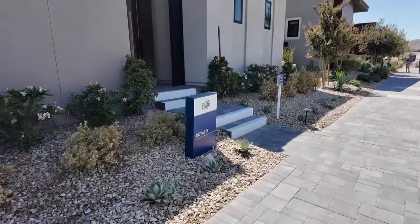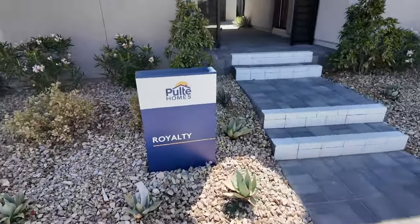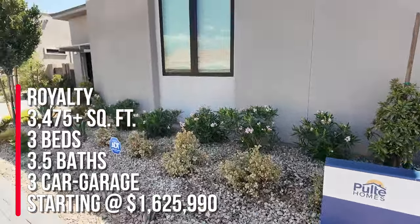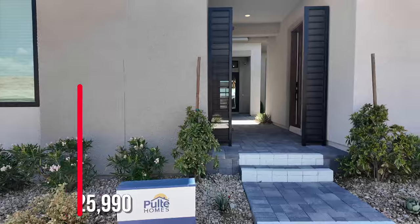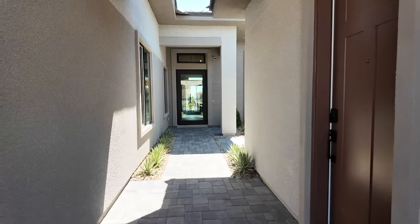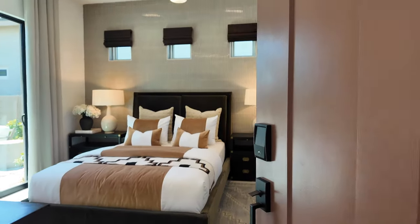We're going to take a tour of the Royalty, which is actually my favorite floor plan — 3,475 square feet, three bedrooms, three and a half baths, and a three-car garage. You also have the option for a casita and an additional guest suite. This casita is super nice.